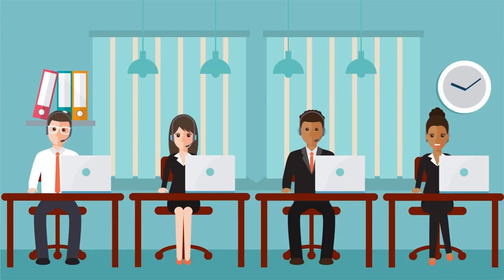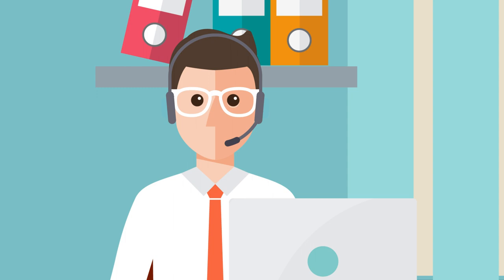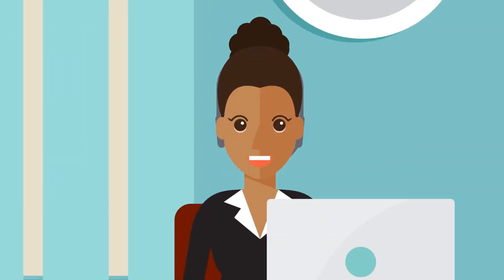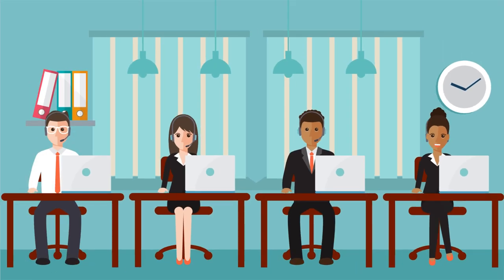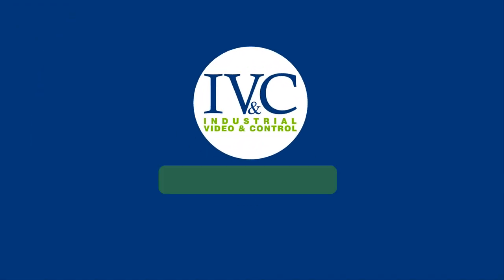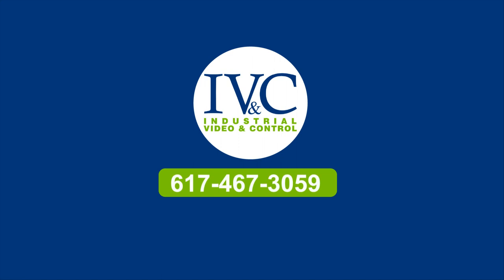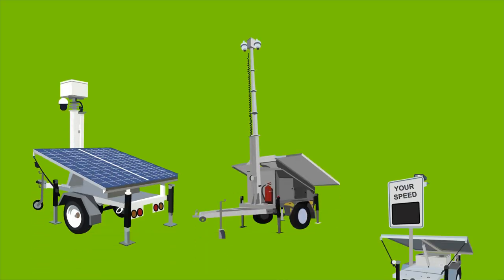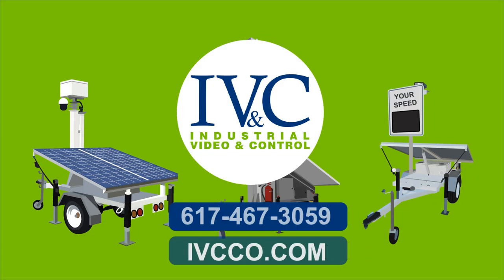And that's not all. Our capable professionals will assist in choosing the right solution that best fits your needs according to your budget. We are always ready to answer your questions. Choose IVC's mobile vision trailers today — call 617-467-3059 or visit us at ivcco.com. If it is security, rest assured, we are on top of the solution.